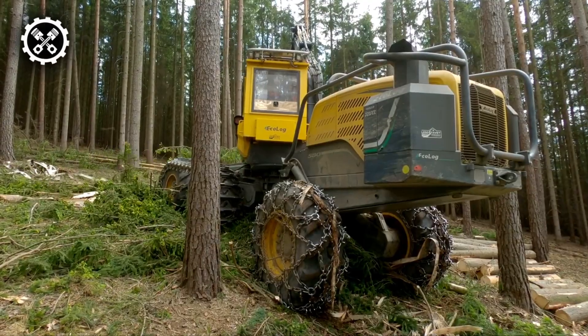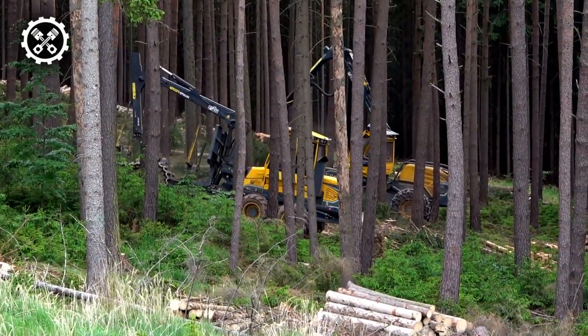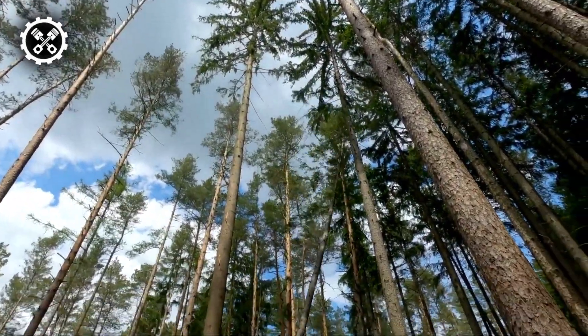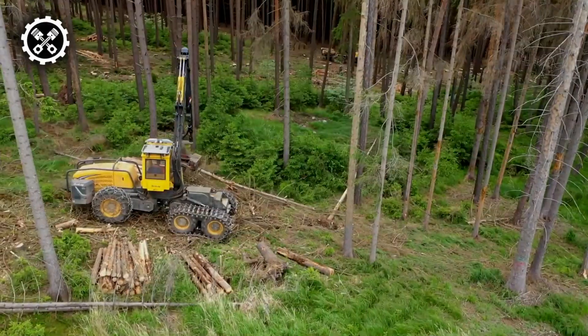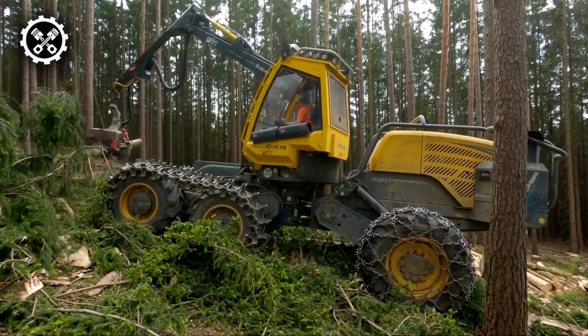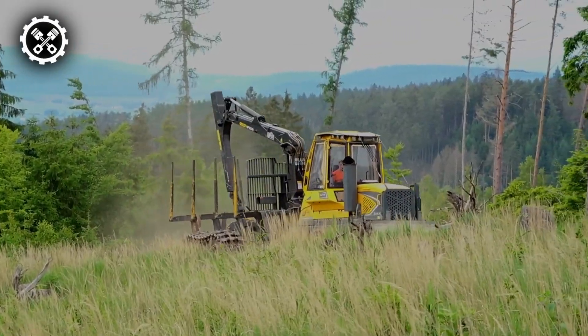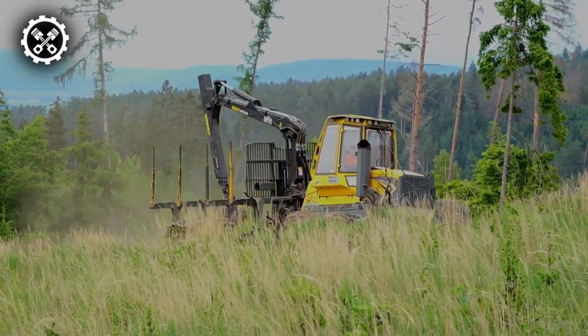The Ecolog harvester has a strong harvester crane that can efficiently and safely handle any type of work at a reasonable cost. The Volvo Penta engine provides 320 horsepower and a cam that can rotate 350 degrees. The Ecolog harvester has a ground clearance of 2.3 feet and weighs 48,500 pounds.